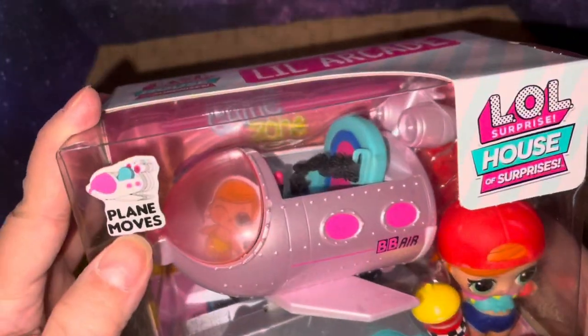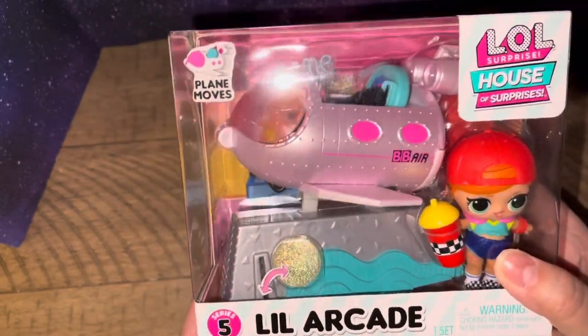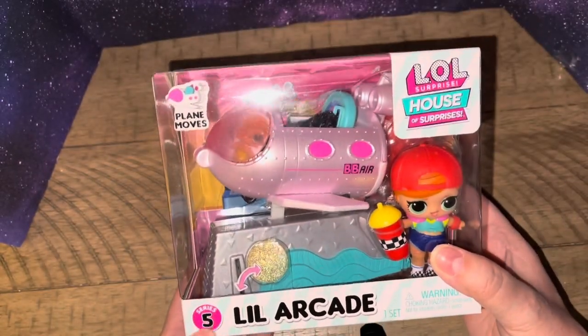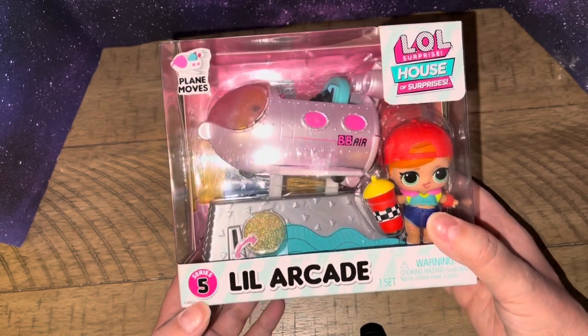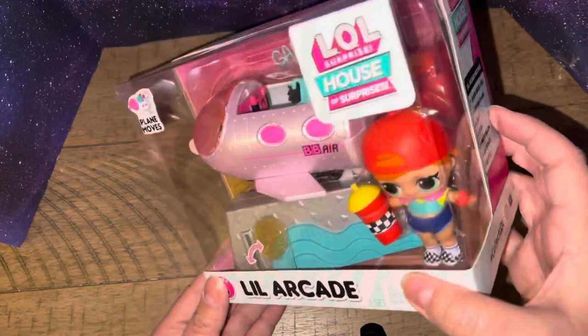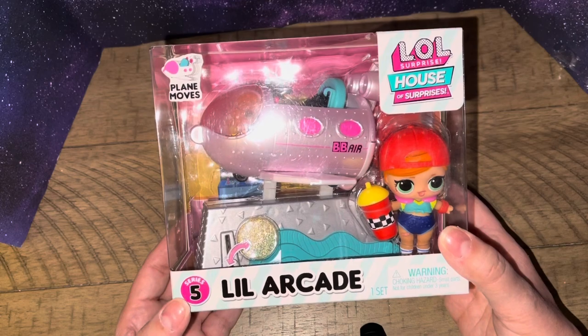So this says the plane moves. And this is series five. I think because this is from the line of the furniture sets that you get, which I only have one of those — so I don't know what series that was.